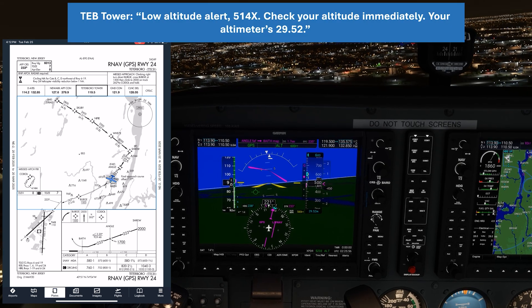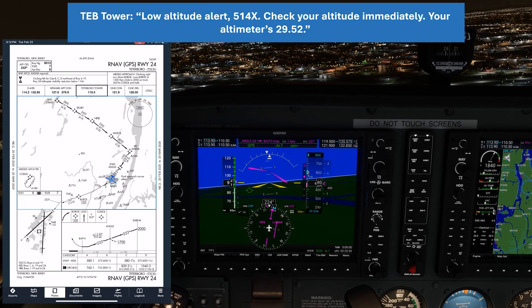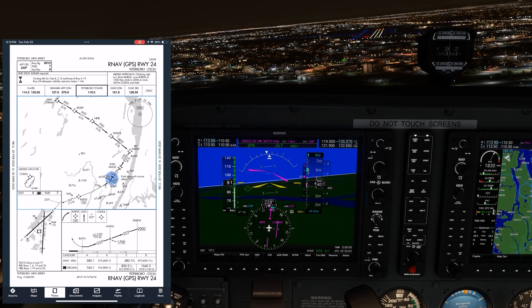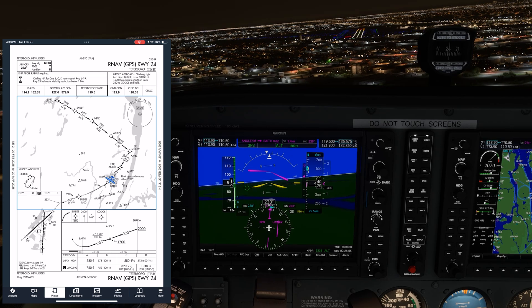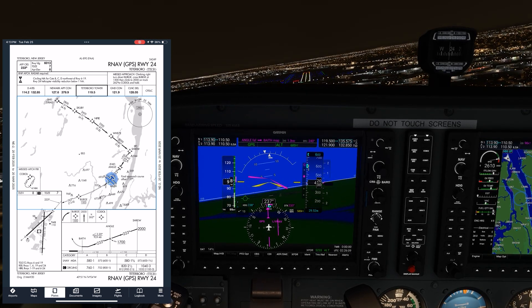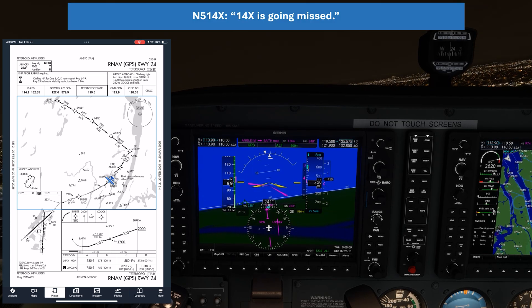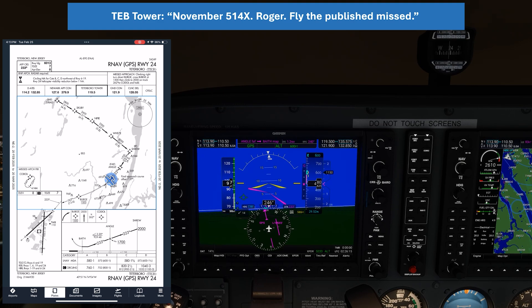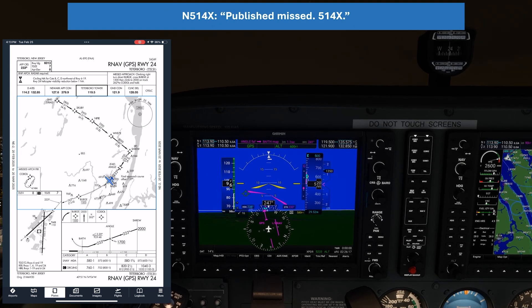ATC: "Go out to alert number 514, actually, check out to me. We are committed to 29 or 52." Things aren't going well. Let's give it full power and go missed. Cram the throttle, initiate the climb, clean the flaps, and when we're ready, we'll call our missed.